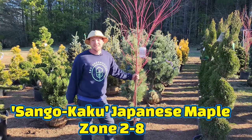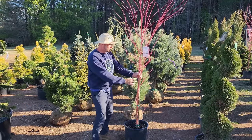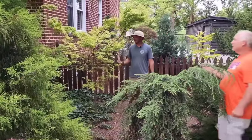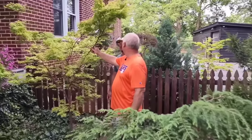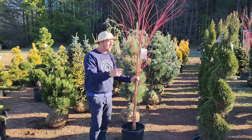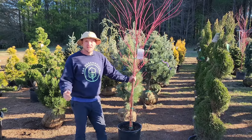This beauty right here is Sango Kaku, a type of coral bark Japanese maple. In the dead of winter you get this gorgeous coral bark. If you watched the tour with Bruce Duncan, he had one at his house. In the spring, summer, and fall when those chartreuse green leaves come out against this coral bark it's absolute beauty. This thing grows about 20 to 25 feet tall.